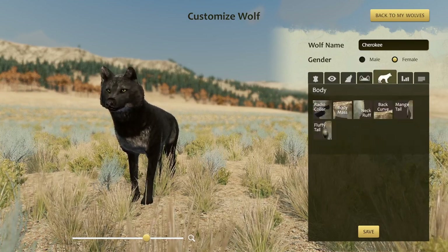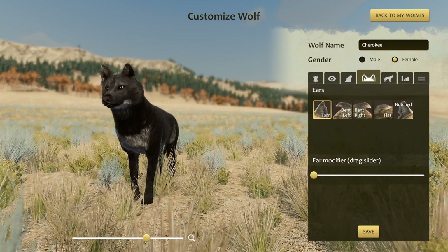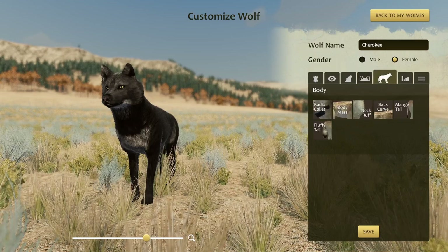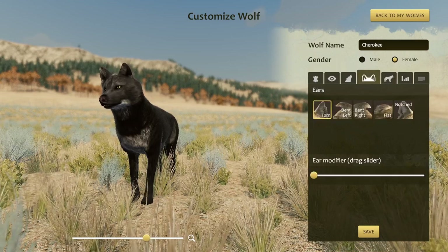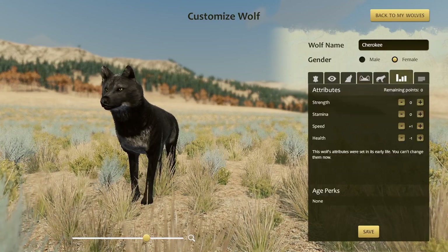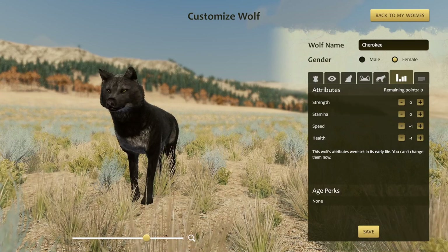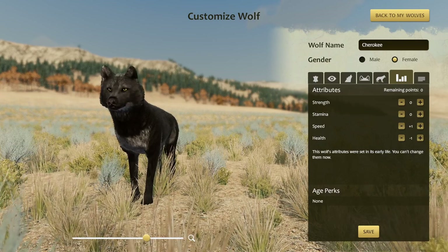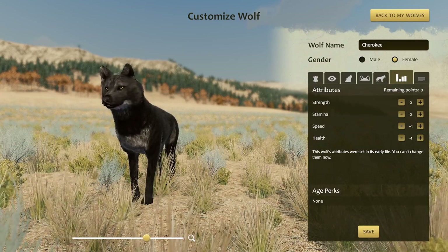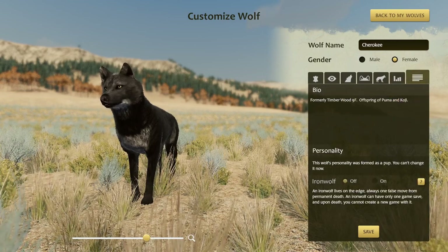No customizations here, and she didn't get the radio collar. But if you're a member of the supporter Discord or of my Patreon, you'll have the chance to suggest ideas for what could have happened to give her some customizations between when she was a pup and when she became an adult. As for her stats, she has plus one speed and minus one health. She was the 9F member of the Timberwood Pack.